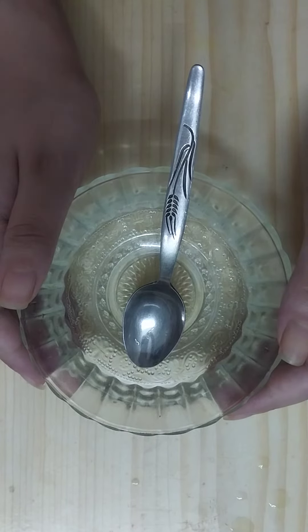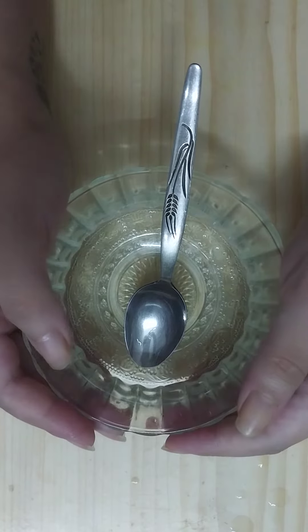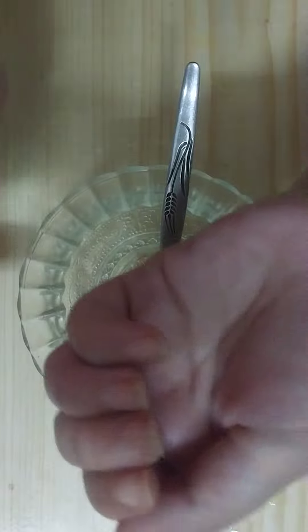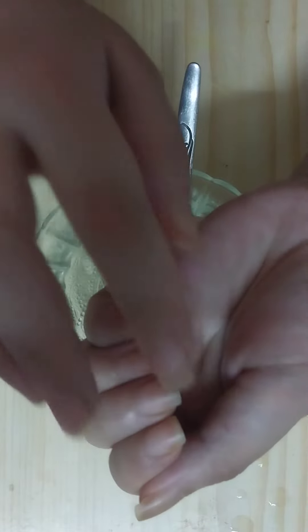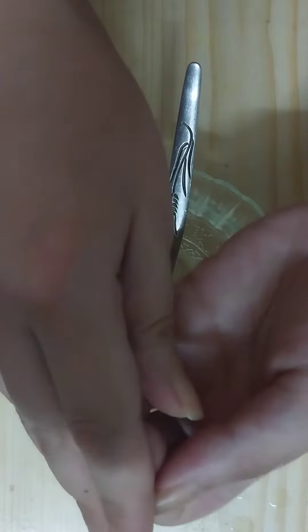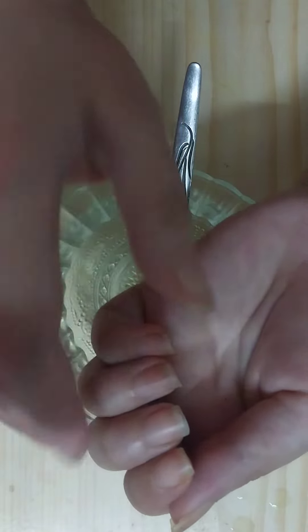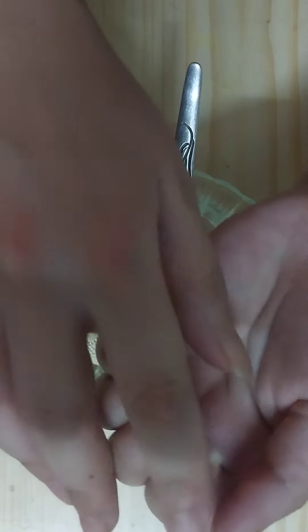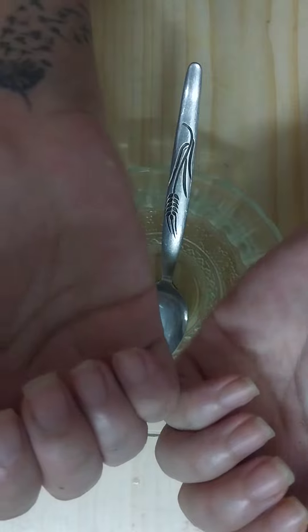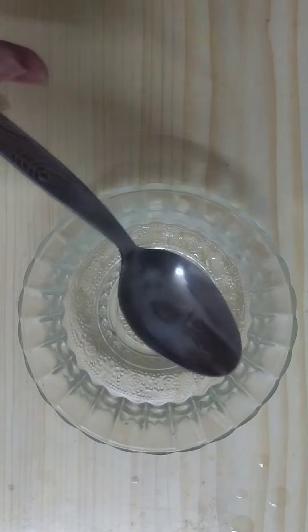Hello my friends, welcome to my channel Natural Beauty Secrets TV. In this video I'm going to share with you an amazing remedy to grow long nails and to get beautiful nails naturally at home. It is super effective, it's going to grow your nails very fast, moisturize the nail cuticles, and will get you very effective results.